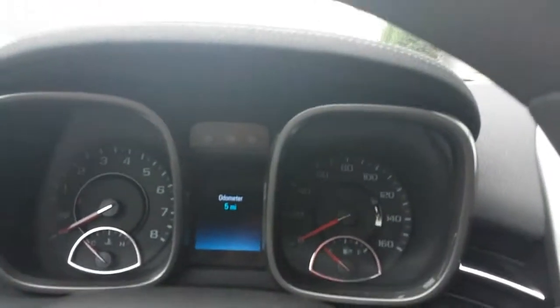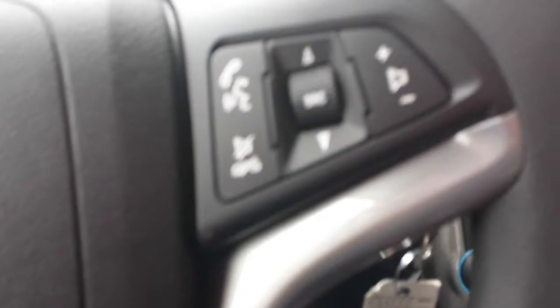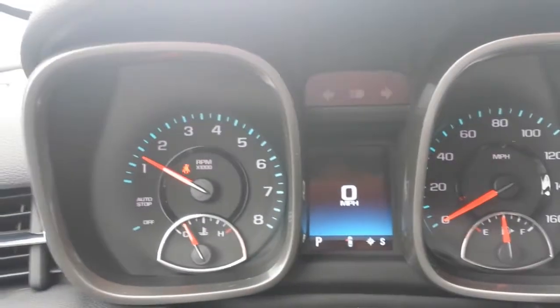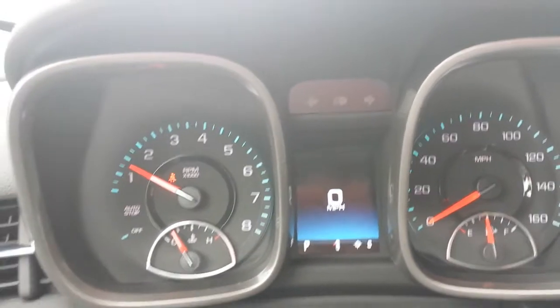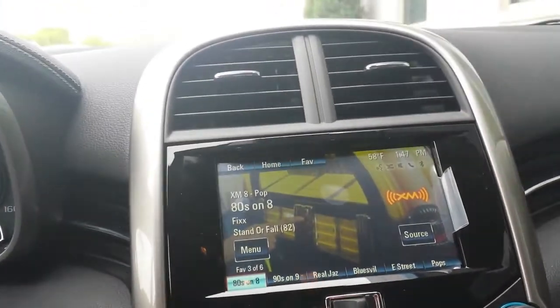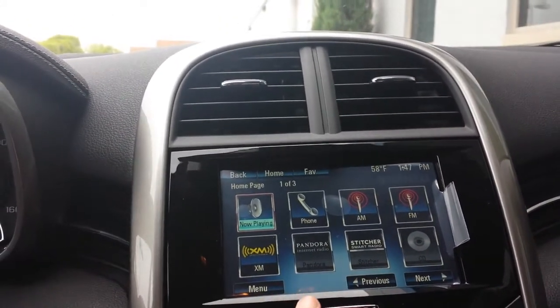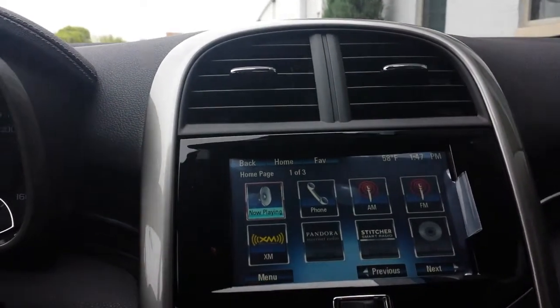I'm going to jump in and start it up for you. We've got your cruise control buttons over here, your hands-free Bluetooth calling over here. You've got your driver information center in the middle here that shows you your odometer and all that digitally, so it's a little bit easier to read. You've also got Chevy MyLink, which is super cool — it's got XM Radio, Pandora, AM/FM, CD player, and navigation.